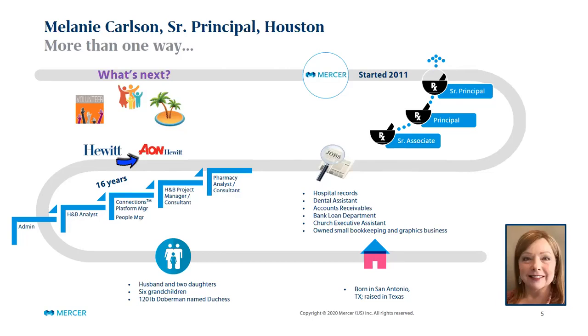Good morning or good afternoon all. I was born in San Antonio, Texas and have been here all my life. I have a husband, two adult daughters, six grandchildren, and a huge Doberman that's a big baby. My tagline is 'more than one way.' You might notice something missing from my career path — where did I go to college? I did not go to college at all. Various life circumstances, different goals when I was younger — just wanting to be married and be a mom. But from a job perspective, I held various jobs in various industries that gave me different experiences I've been able to use to grow into different roles.